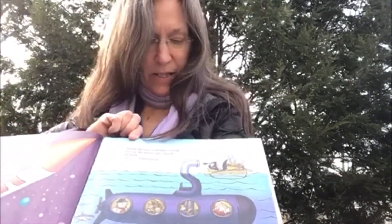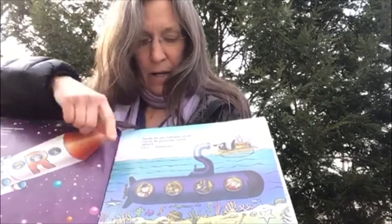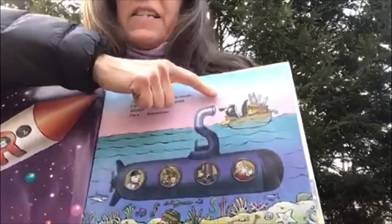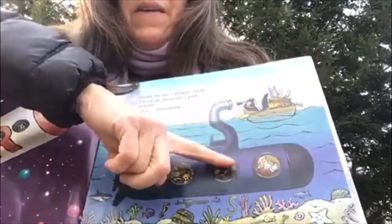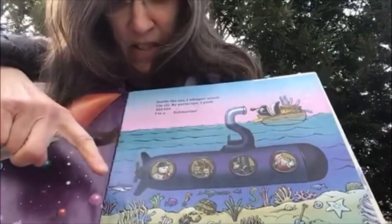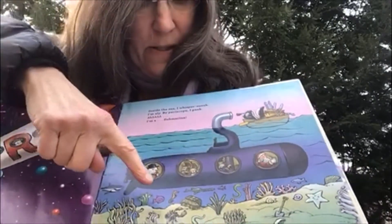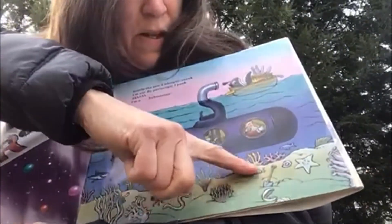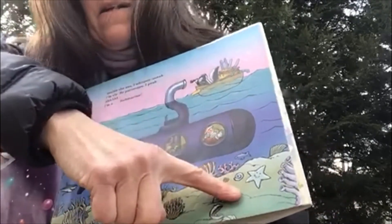S — inside the sea, I whisper, sneak. I'm sly. By periscope, I peek. I'm a submarine. The periscope is being viewed by a skunk. And inside the submarine, under the water, is Santa, a sailor, squirrels, a snowman, a shark, a seahorse. A snake, a shovel, a snail, the letter S, a sawfish, and a starfish.